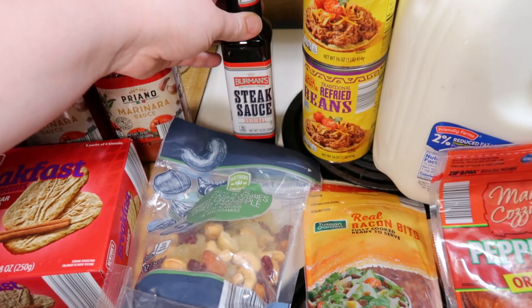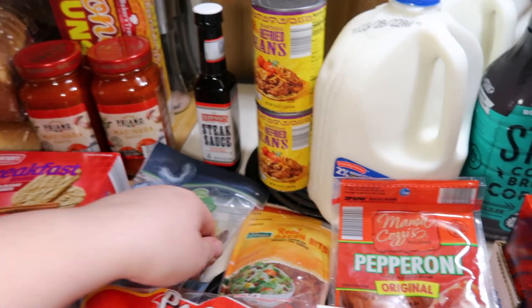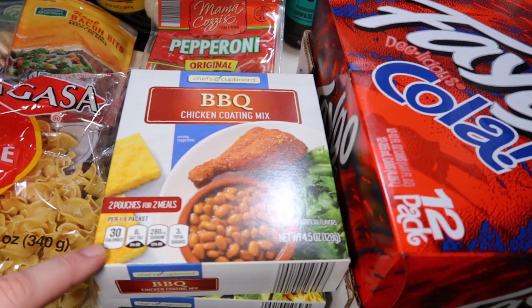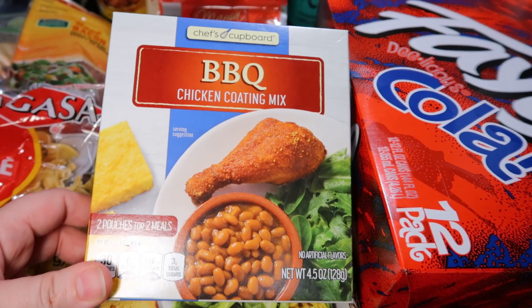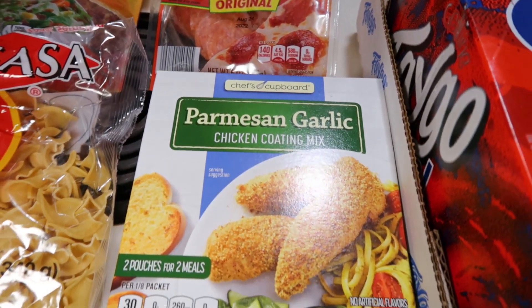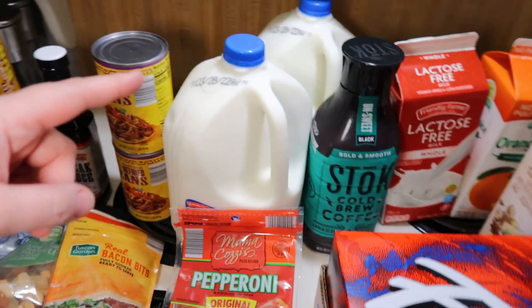I got some steak sauce and two cans of refried beans just to have on hand. Got some real bacon pieces, some pepperoni, and the Aldi version of Shake and Bake. We really liked the barbecue one last time, so I got one of those, and I'd never seen the parmesan garlic one so I grabbed that as well.